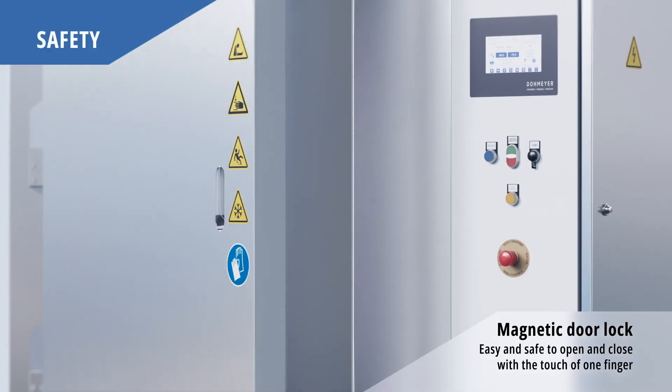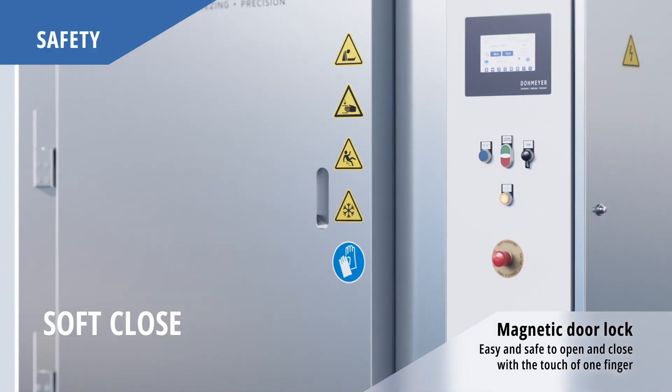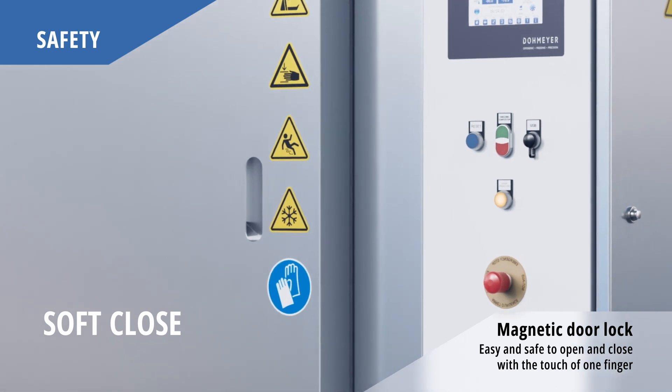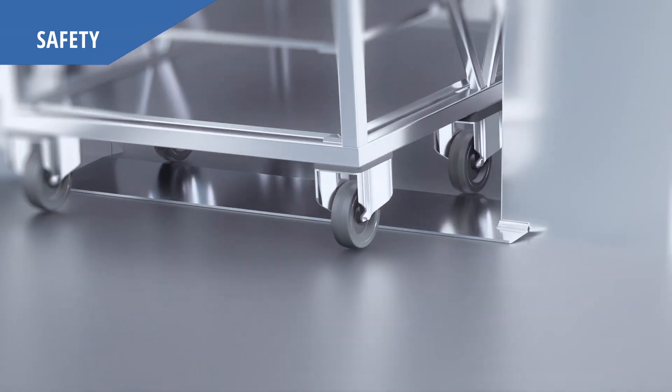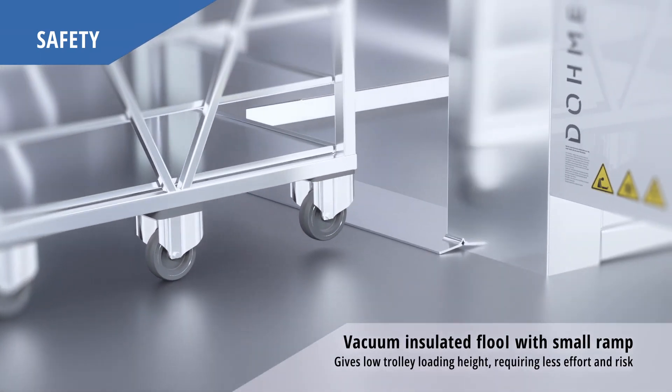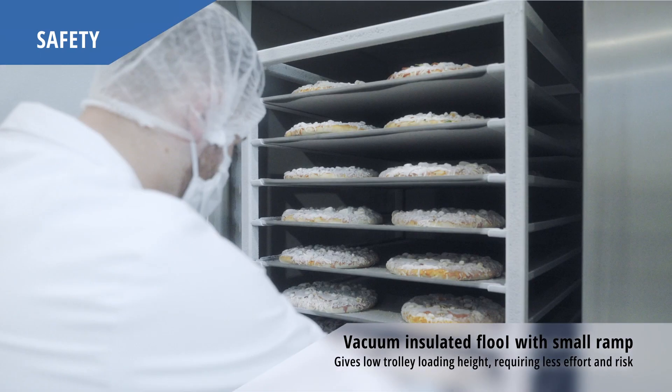Domeyer has introduced a cutting-edge soft close system with an electromagnetic lock, enabling effortless door operation with a simple touch of a finger. The cabinet can be easily loaded with a trolley thanks to the integrated ramp and thin vacuum insulated floor.